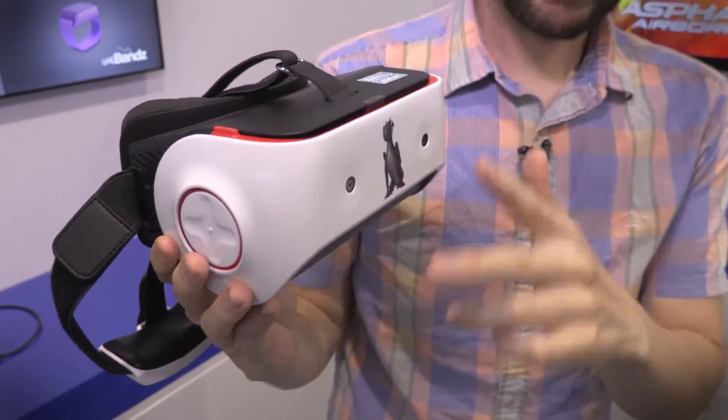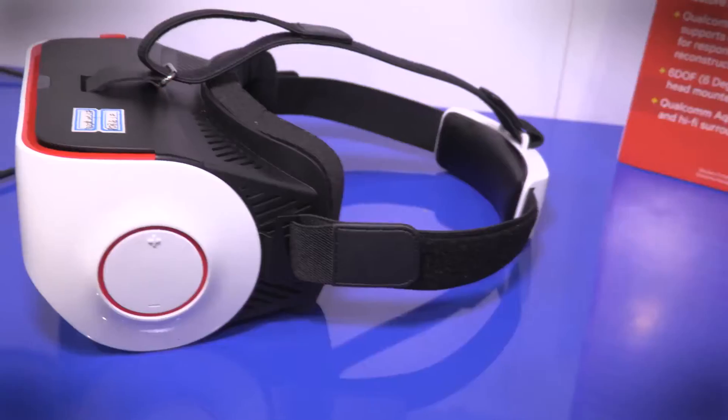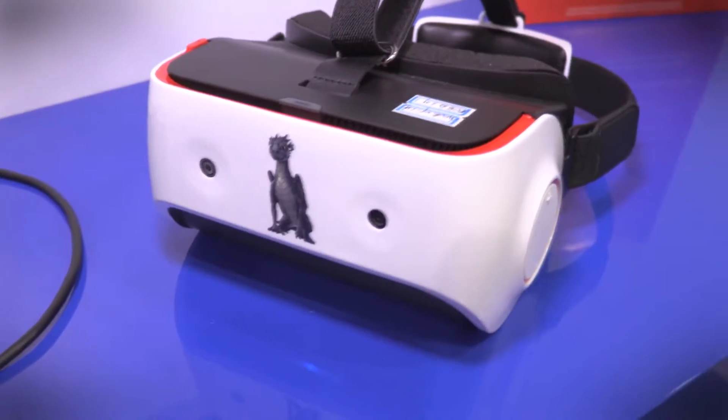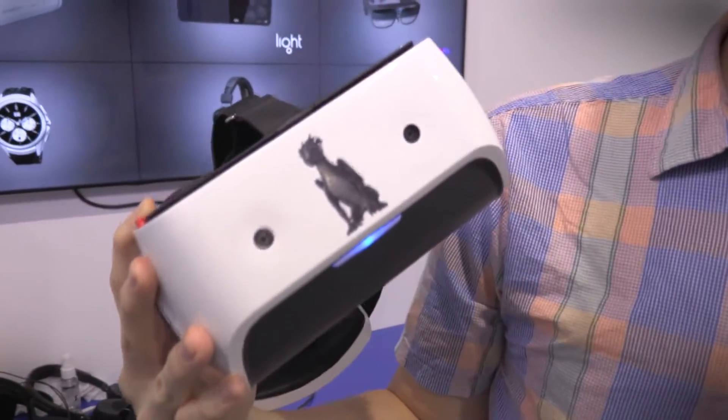Not only does this device have 4K resolution, which is very high by the standards of virtual reality, but it also has a brand new piece of technology which has two cameras on the front, allowing it to